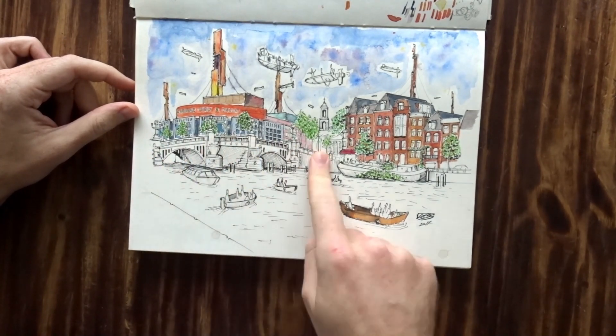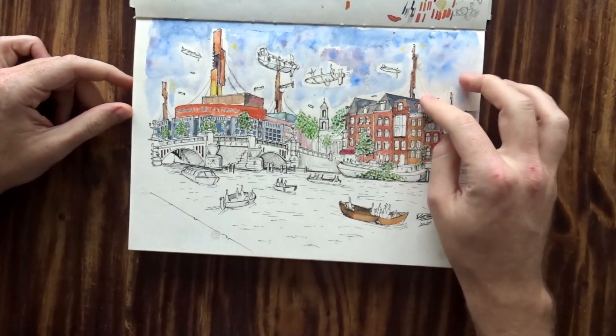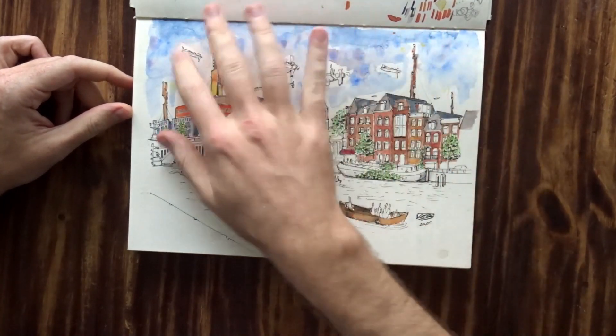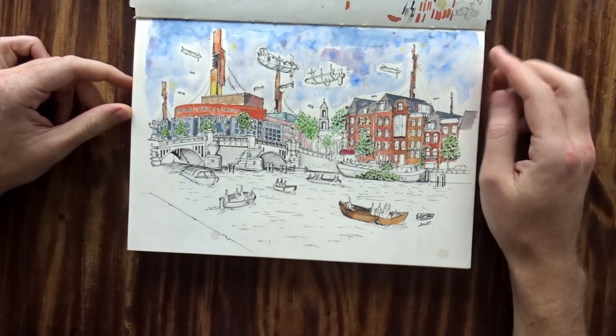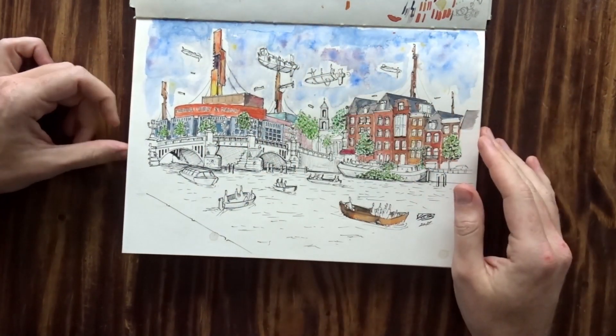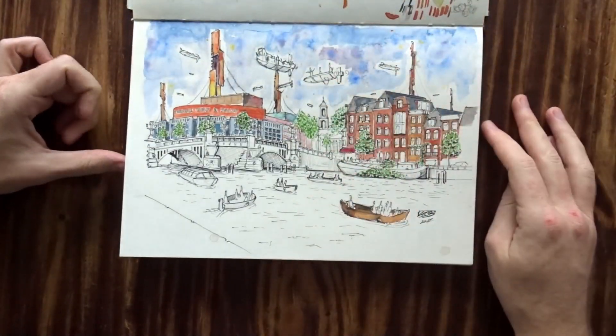This is the Blue Bridge in Amsterdam. I really love this area — I come here quite often. And I wanted to combine it a little bit with sci-fi, because I like taking something real and just adding some sci-fi elements. I think this was quite okay especially coming from that first watercolor to this — it was a good step up.